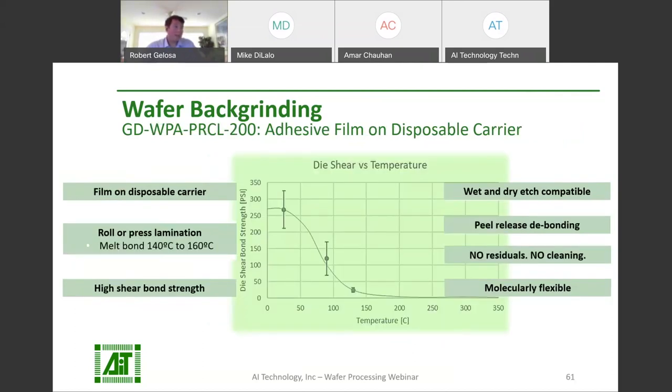Wax back grinding films GD-BGF-7090 and GD-BGF-7160 are the same high uniformity, high bond strength wax films discussed earlier, but these are pre-applied on a disposable carrier. After back grinding is finished, they can be de-bonded along with the disposable carrier with a low stress heat slide. Wax residuals can be cleaned from the wafer with IPA. Since there is no reusable carrier, there is no carrier cleaning step involved. GD-WPA-PRCL-200 is a back grinding temporary adhesive film that comes pre-applied on a disposable carrier. This low TTV film has high shear bond strength and can be melt bonded at 140 to 160°C with calendaring heated rolls or heat press. It will conform to topographies to encapsulate bumps and is molecularly flexible to induce zero interfacial stress on any CTE non-matching carrier.